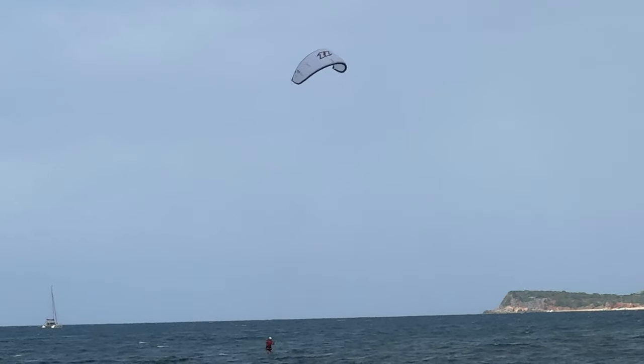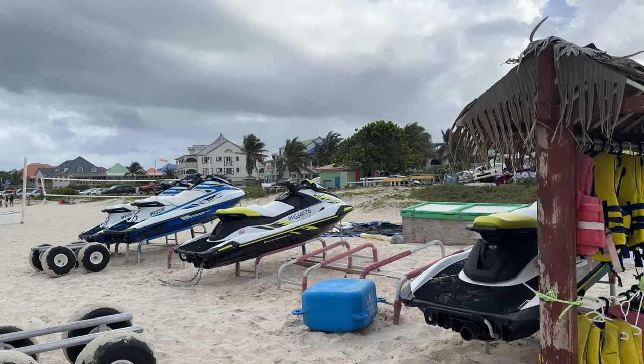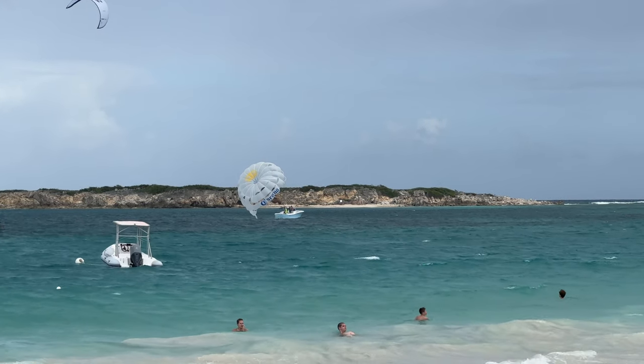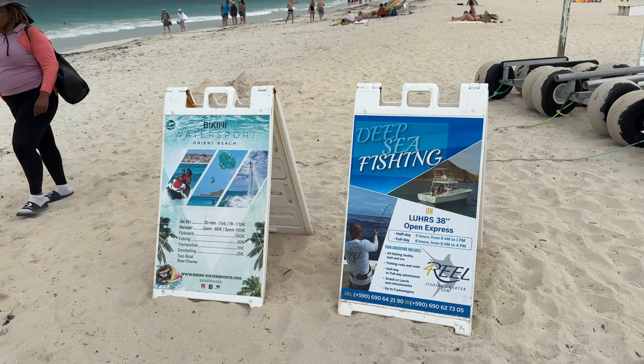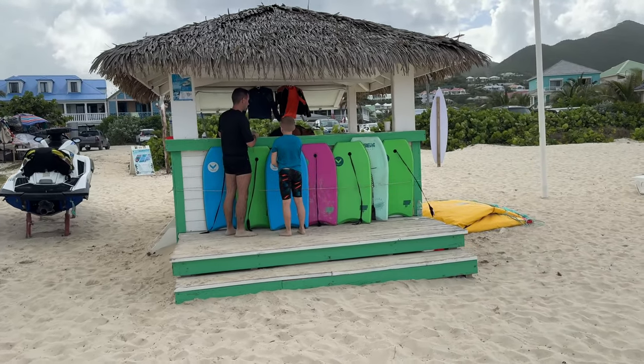Let's talk about some of the water sports. They have windsurfing, parasailing, jet skis, and stand-up paddle boards — lots of water sport activities on St. Martin, especially at Orient Bay. And it's not just water sports people like to do out here. You can also do some deep-sea fishing, because fishing here on the island is very famous.